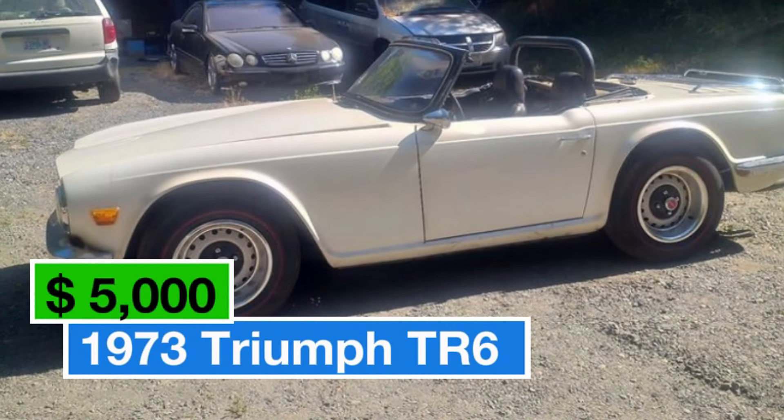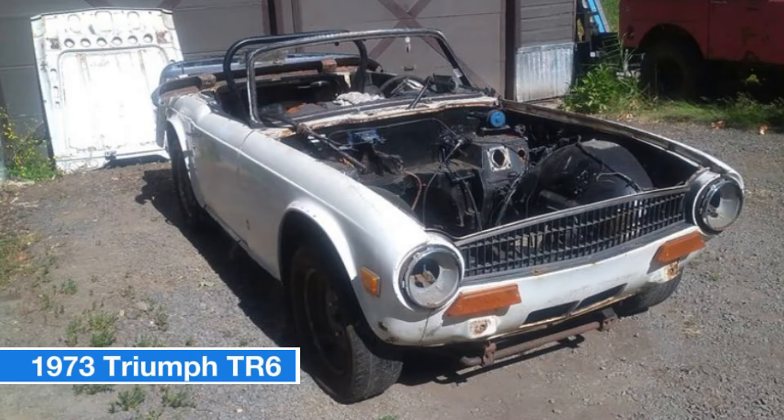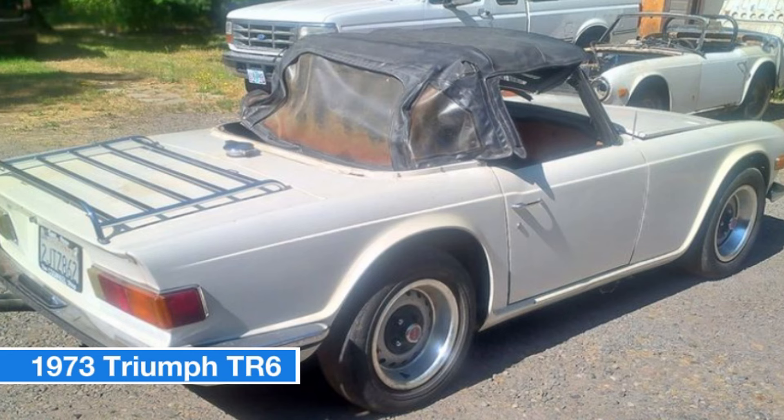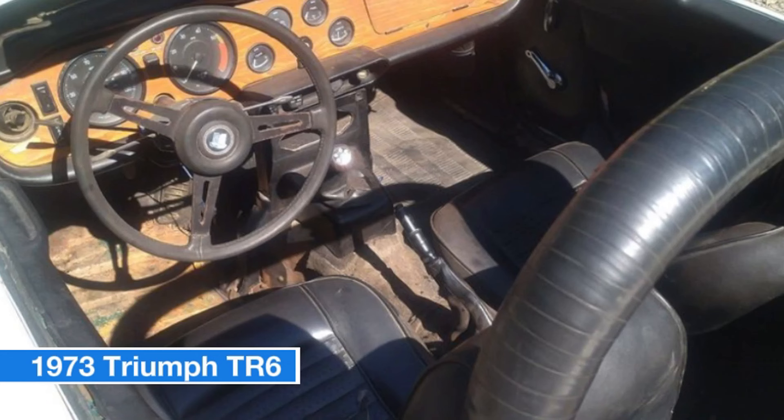Number one: 1973 Triumph TR6, price $5,950. Here's an incredible opportunity to own a 1973 Triumph TR6 plus a parts car, all for just $5,950. This TR6 is a classic in the making, featuring a six-cylinder carbureted engine and a rare working overdrive with a four-speed manual transmission.